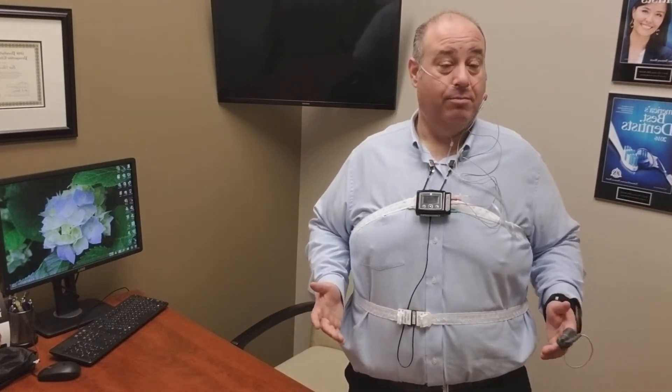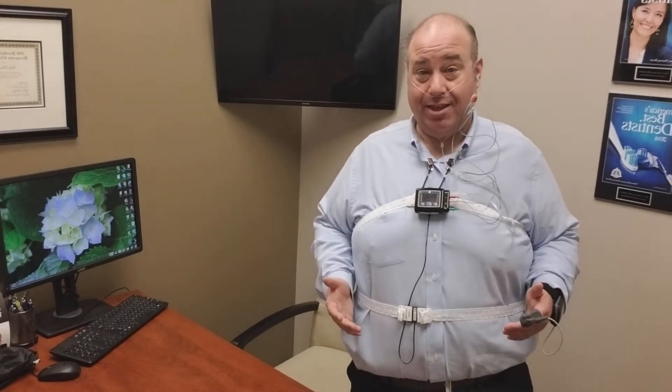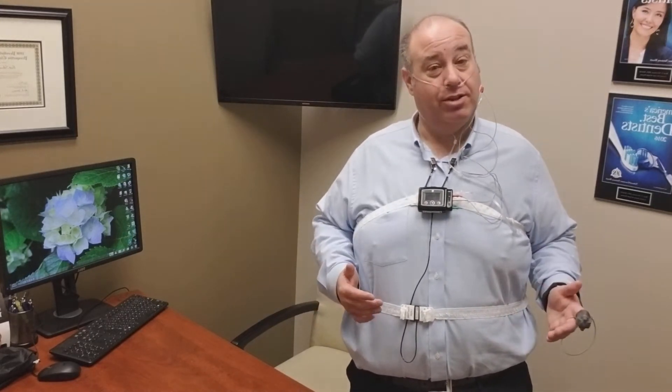It essentially measures how you clench and grind your teeth when you sleep. But it's much more than that. It actually gathers how you breathe, where you sleep, which side, and gathers a whole lot of data on your sleep.